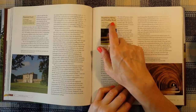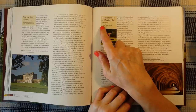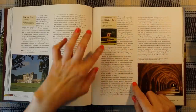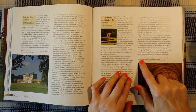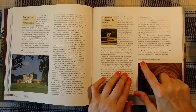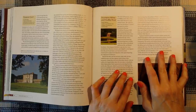Fountains Abbey and Studley Royal — it's in North Yorkshire, two miles or 3.2 kilometres west of Ripon off the 6265 to Pateley Bridge. This little photograph says: the little classical temple in the water garden was designed as a cool garden house on the shady side of the valley. Let's read a bit about it.